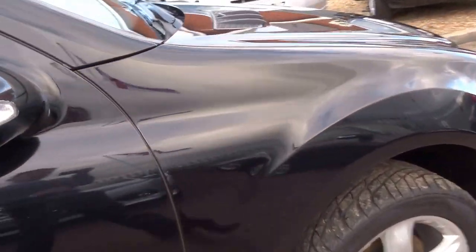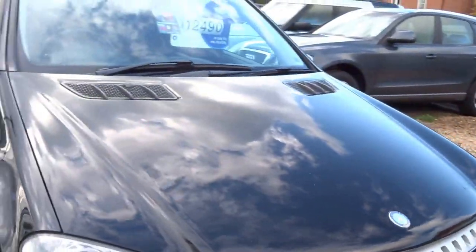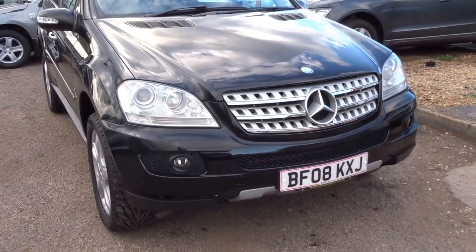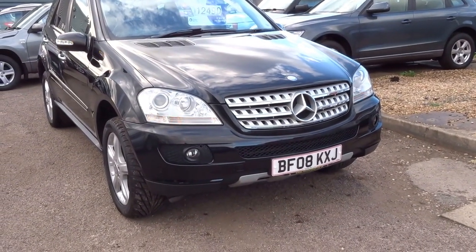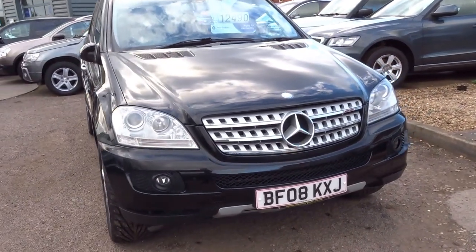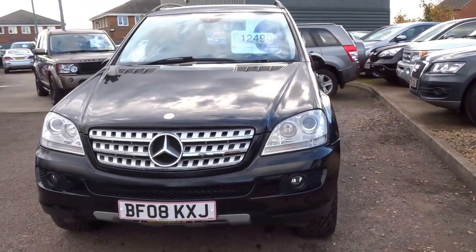Overall condition is excellent, I have to say. We have this car for £12,490. If I just lock the car you'll see the mirrors fold in. £12,490 — don't miss out on this one, it really is a stunner. If you are interested, please do not hesitate to give us a call. Thank you.